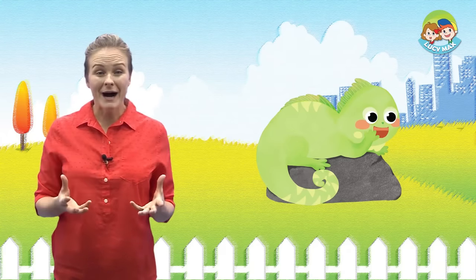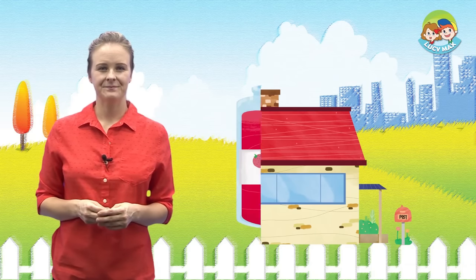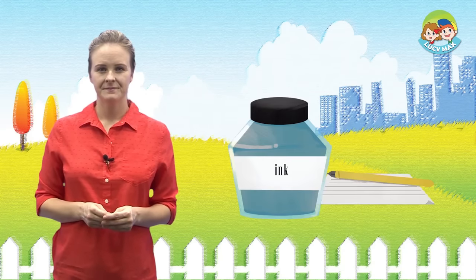You will see some I and J sound words in the story. First, let's look at our key words with pictures. Iguana, House, Jam, Juice, Ink.